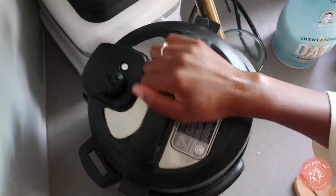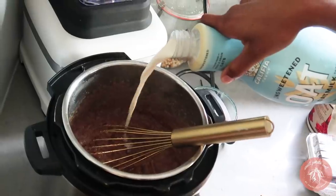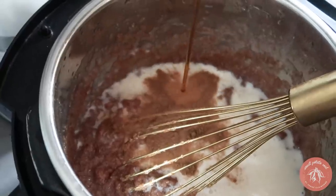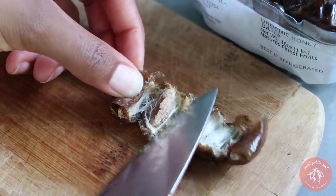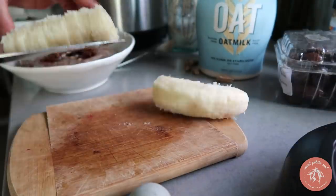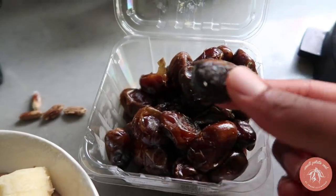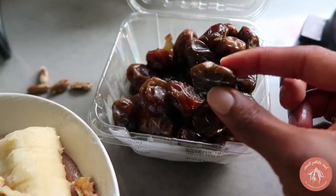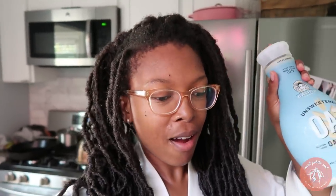The key to making perfect teff porridge is to use a whisk to stir it before and after it's cooked. These beautiful dates are called honey dates — we get them from the farmers market. They're super tasty and actually taste like honey, hence the name. I also use the Califia oat milk in the teff porridge — you can use it in oatmeal too.